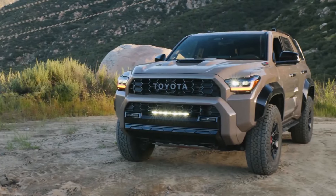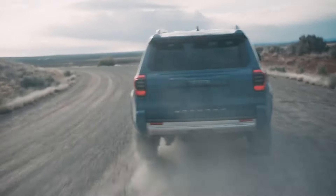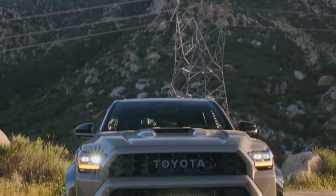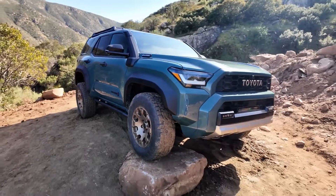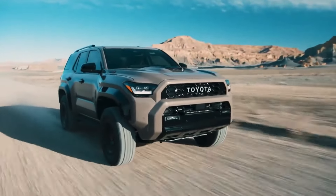Toyota really stepped up the 4Runner's styling with this full redesign. It has a much more chiseled, athletic look inspired by trophy trucks racing across the Baja desert. The front grille is massive and aggressive, flanked by C-shaped LED headlights and prominent air intakes to feed the new turbocharged engines. The hood is tall and flat, hinting at the off-road-biased nature of this SUV.